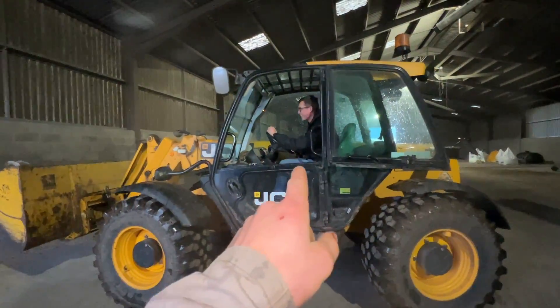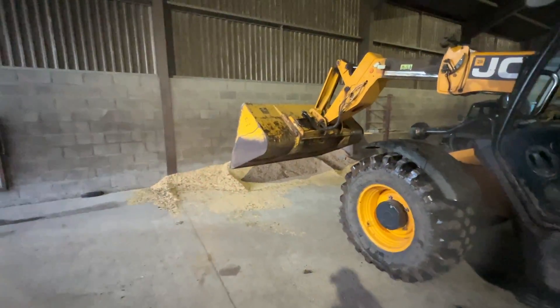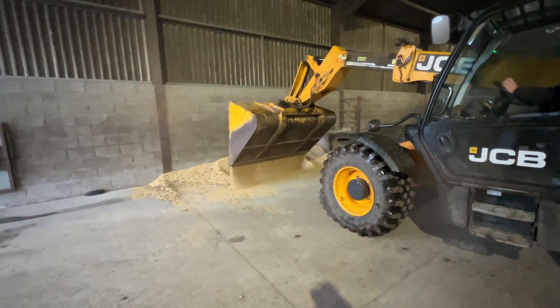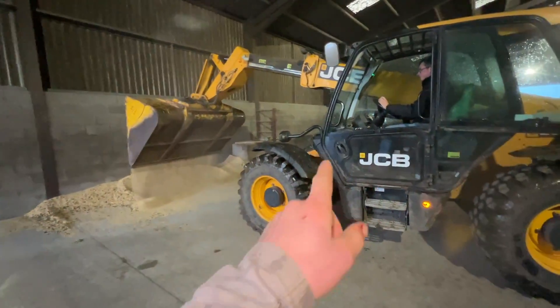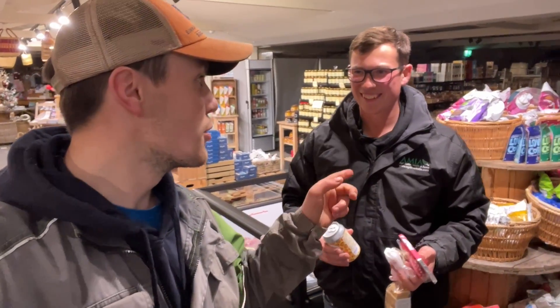We've got him doing some jobs. Just tip it down there. Happy days, I'm taking it easy now. Thankfully he knows what he's doing with this. Will's having a browse because he's got a missus to please — Sophie, you're welcome. He's collected some goodies and he's off again. Where are you going next? I'm off to Kilmarnock for Cammy's Sheep Game Cammy.